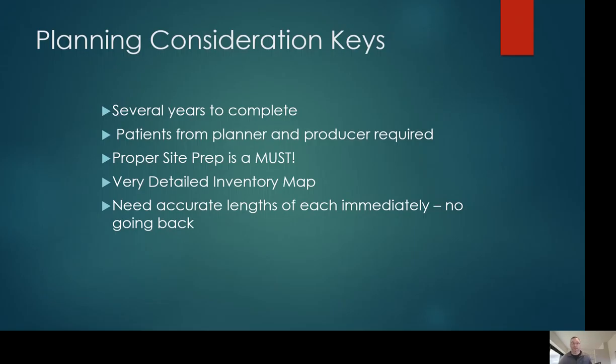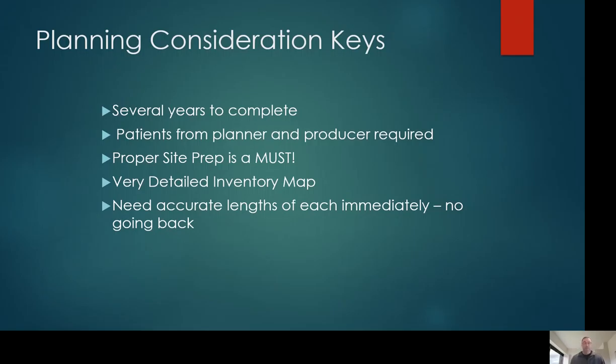Proper site prep must be done — removing all old dead debris, leveling the land — so the tree planter can go in and plant trees successfully without impeding the machine. If the site is not done the right way, do not plant the trees. Have a very detailed map from the beginning: an aerial image where you can draw where the trees are, the length, the species, and have everything on that map because you get a snapshot in time. Make sure you get accurate lengths immediately when you're on site — there's no way to go back and re-measure after the dozer comes in and destroys the rows you're taking out. Here is an example of what a detailed map may look like.